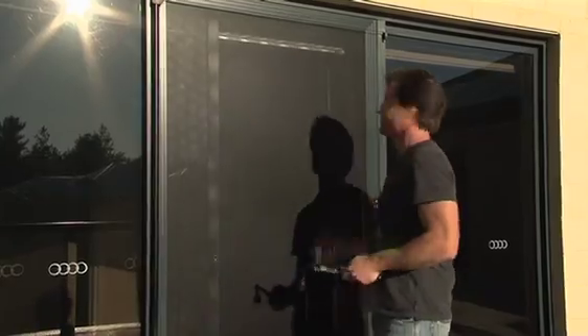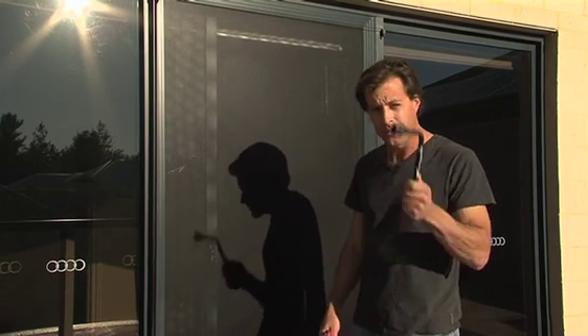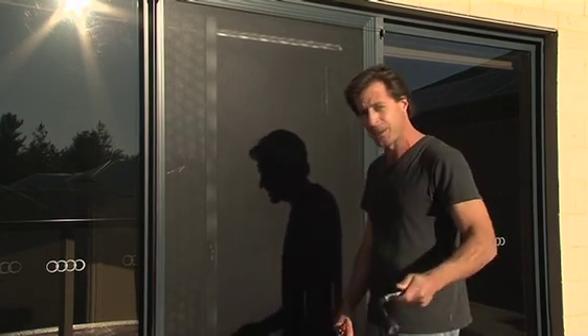But the best part is the screens have been rigorously tested, which I'll now happily demonstrate. ClearShield security screens are resistant to the forces of knives and screwdrivers, and in fact they exceed the Australian standards by 10 times.